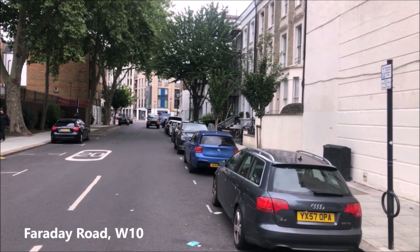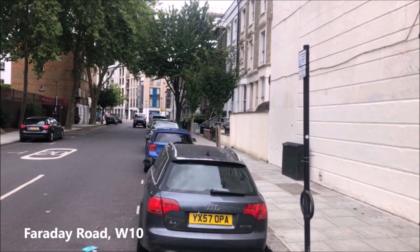Just down there is Portobello Road - not the end where most of the market is. It's quite residential this end of it and then just peters out at the moment.